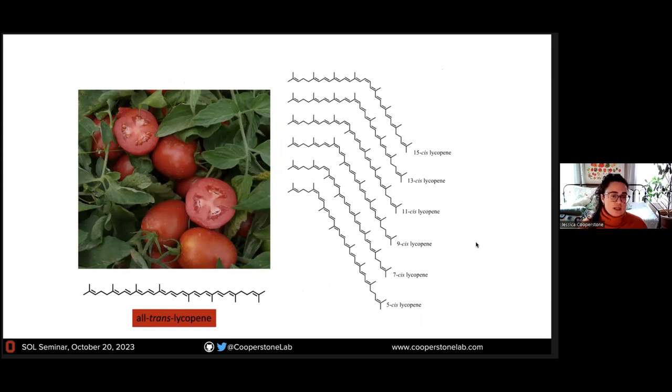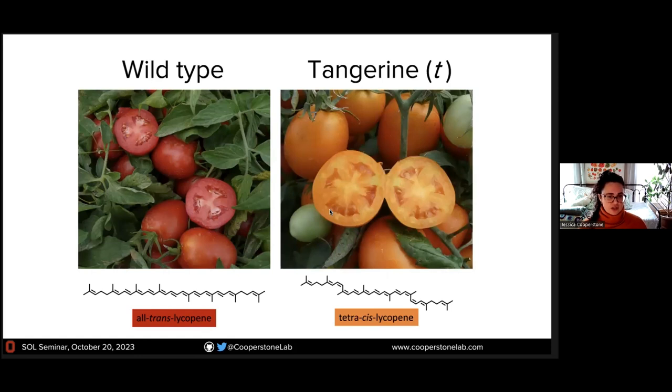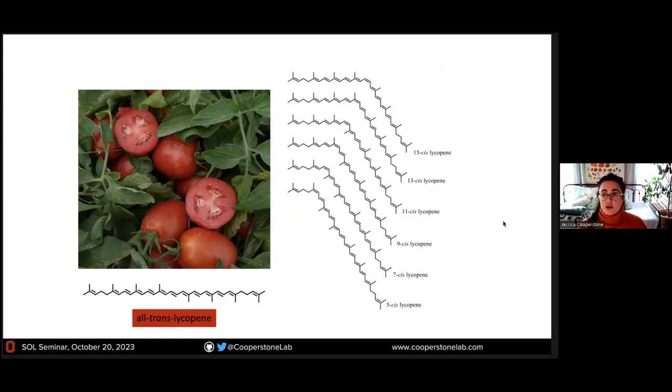Tomatoes are like 95% all-trans lycopene. But when you feed tomatoes to people or to animals, what you find is an enrichment of these cis isomers in blood and tissue. About half of the lycopene found in a mammal that has been eating tomatoes is in these cis configurations. There are two reasons why this happens, and we have evidence that both are true. One is that cis forms are present in tomatoes at lower concentrations but are better absorbed. But the main reason is because we get conversion from trans to cis in vivo.